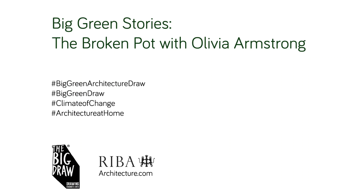Hello, my name is Olivia Armstrong and you are listening to Big Green Stories, part of the Big Green Architecture Draw, a family day organised by the Big Draw and Reba Learning.